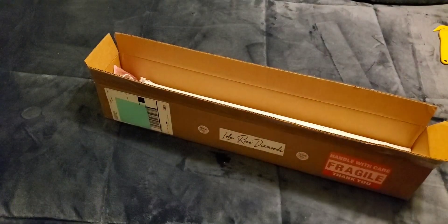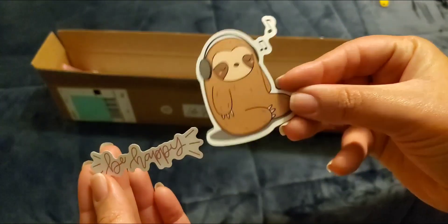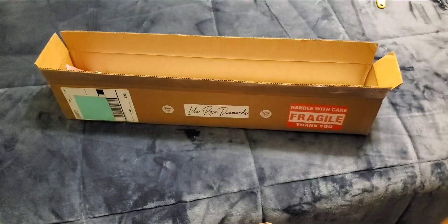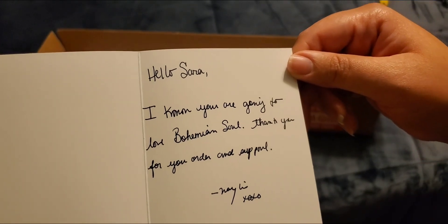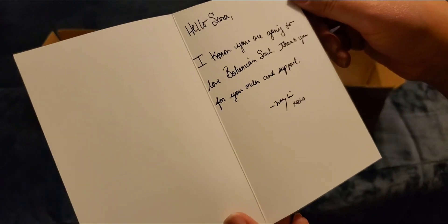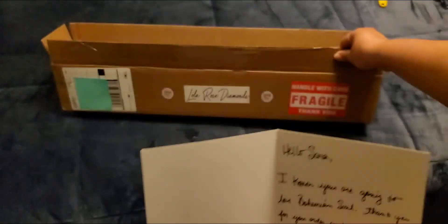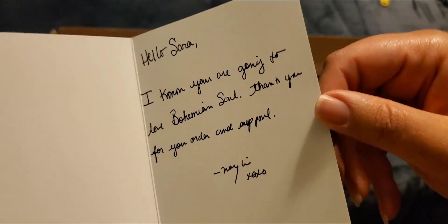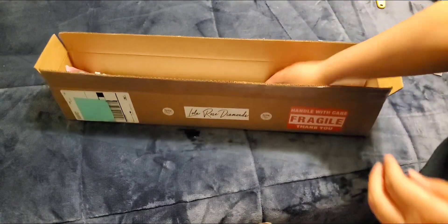Oh, it's actually two stickers but it's still cute. The card says, 'I know you're going to love Bohemian Soul, thank you for your order and support.' I can't quite make out the signature, I'm sorry. But there are hugs and kisses — xoxo. I like that, thank you. These stickers are so cute. I kind of gave it away with the information on the card, no big deal.